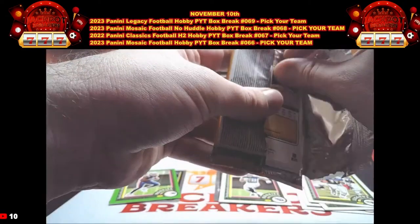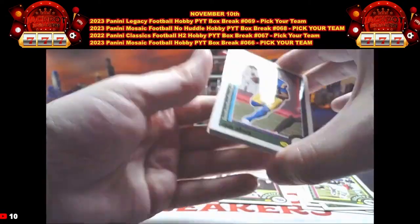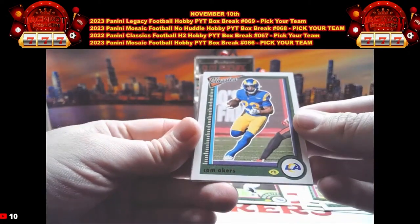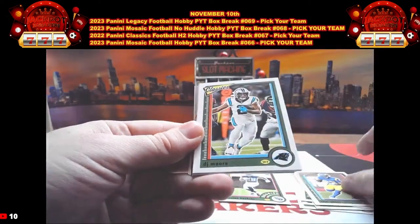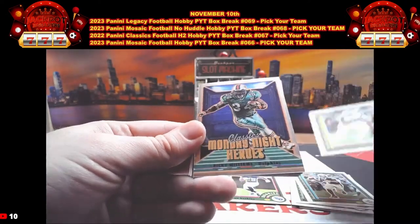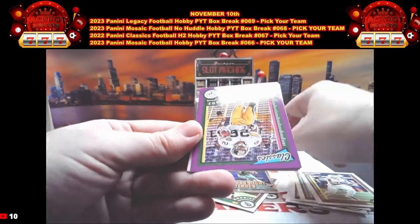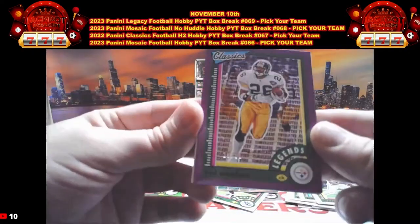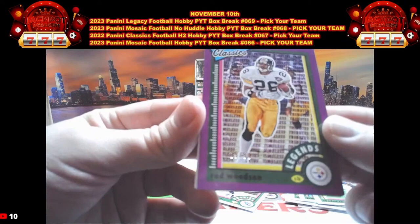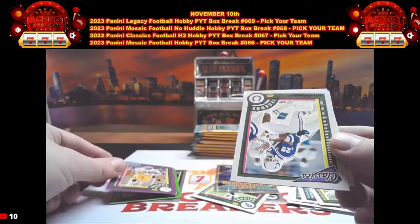Make sure you guys hit that like button on the video and hit that subscribe button as well. Turn on those notifications so you know when we go live so you don't miss another break. There's Cam Acres, DJ Moore, Jameis Winston, CD Lamb. We have the Monday Night Heroes — that's Ricky Williams. Then our second numbered parallel, that is out of 50: number 19 out of 50 on the Timeless Tributes of Rod Woodson for Pittsburgh.